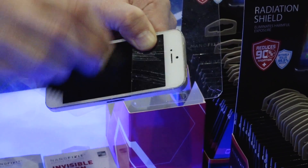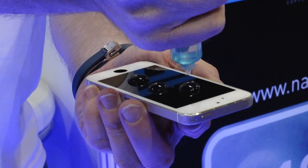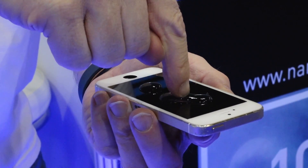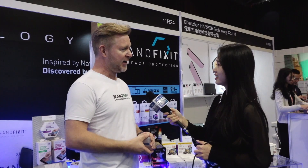With our technology you don't need that anymore. You can just apply our liquid — it's invisible, it makes the phone screen clearer, it makes the phone screen antibacterial, it kills all germs and viruses on your phone for one year, 24 hours a day, and it's 9H hardness just as tempered glass.